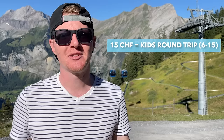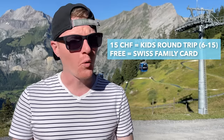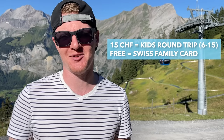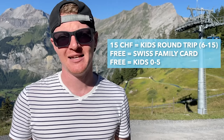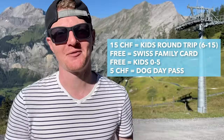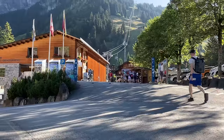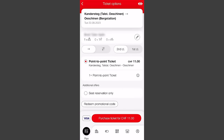If you're traveling with children, kids aged 6 to 15 cost the 50% reduced price, or they're totally covered if you're traveling with the Swiss Family Card. Kids under 6 are completely free. And this is fun — you can actually buy a day pass for your dog for 5 Swiss francs. Tickets can be purchased at the bottom or top cable car stations, or on the SBB mobile app, which we think is easiest.